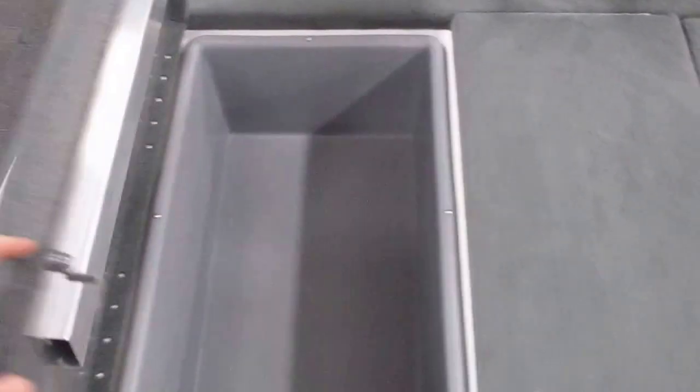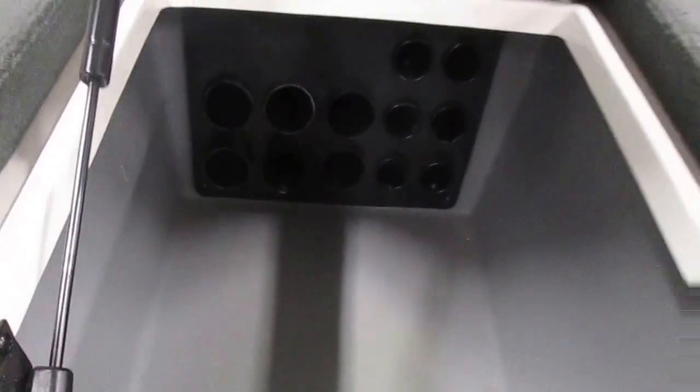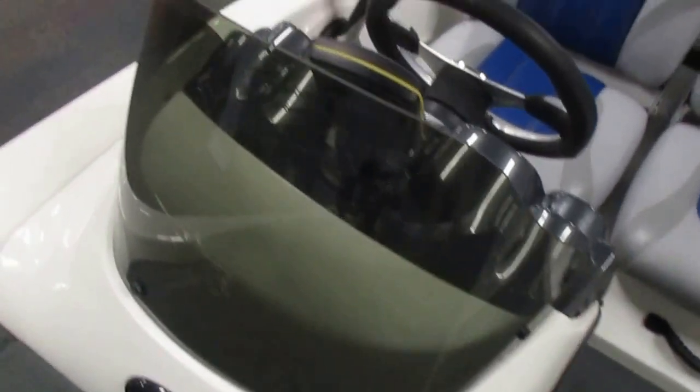There are port and starboard storage compartments, a center rod box with tubes, and a windscreen.